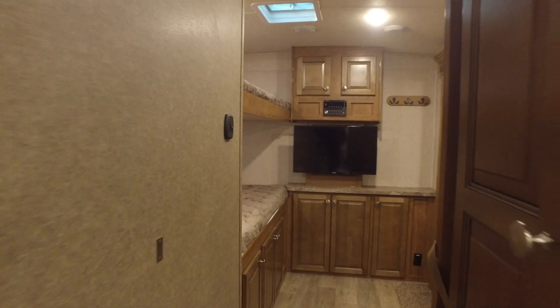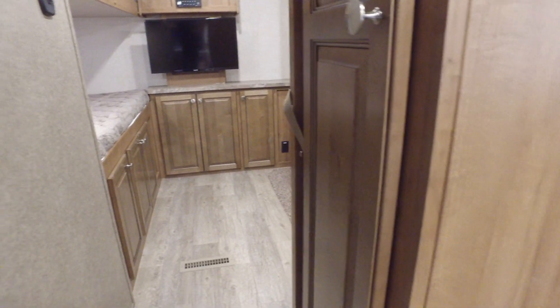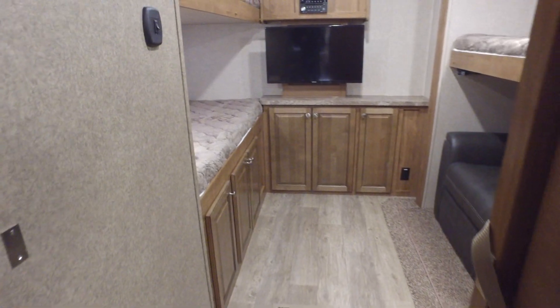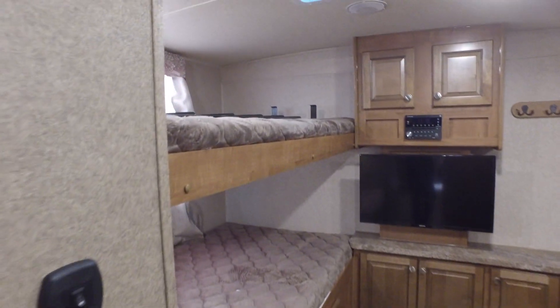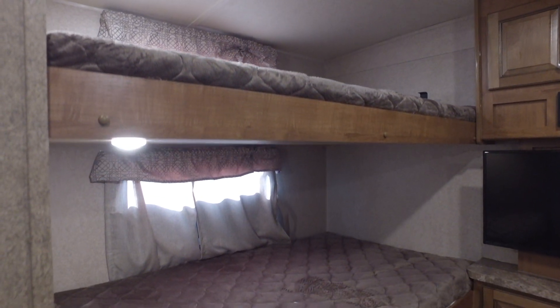We're going to go in here again — look at this cabinet here. Very roomy cabinet, with plenty of storage. All solid maple cabinetry in the Rockwood Signature. It also comes with soft, slam-shut auto drawers, so you just close them part of the way, and then they will take over and close the rest of the way for you.